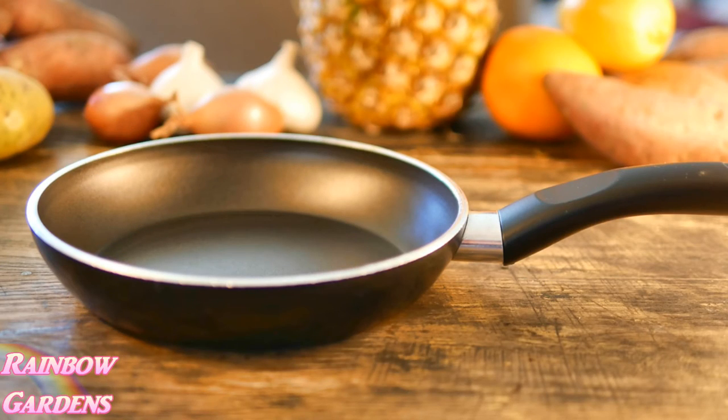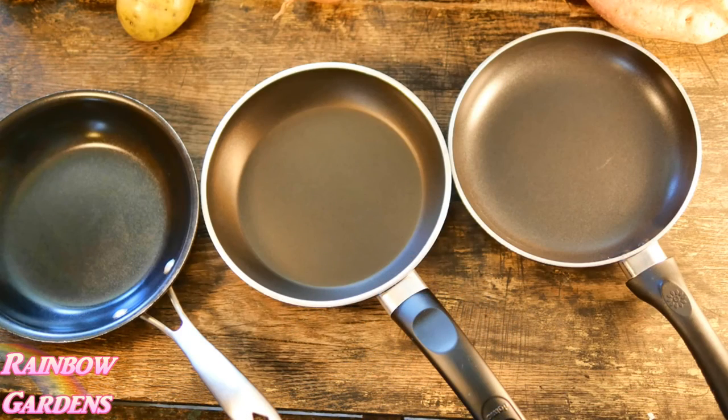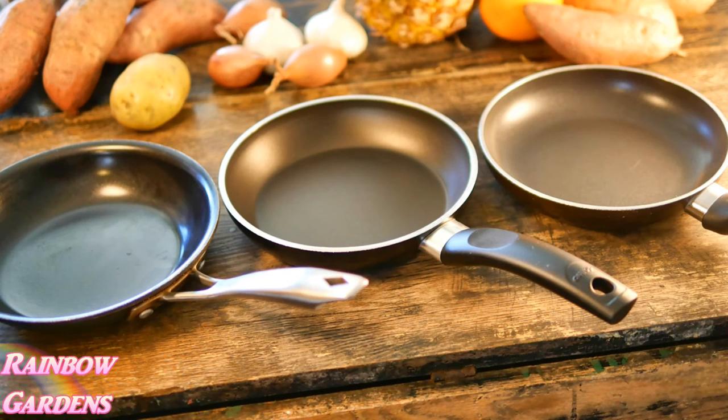Something I use probably at least once a day is an egg pan. When I notice those start to get a little sticky and the non-stick surface has started to wear away, I buy another one. I currently have three that are still very usable. The ones I actually prefer have a metal handle so I can stick them in the oven — handy for making a small frittata. A good non-stick egg pan is a very essential item.